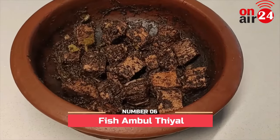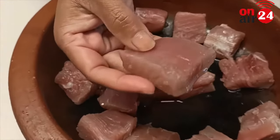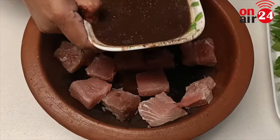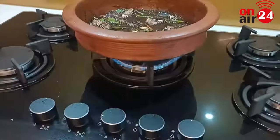Number 6: Fish Ambletheal. This is one of the easiest Sri Lankan recipes when it comes to preparation. Fish are cut into cubes and then sautéed in an aromatic blend of spices. It is then cooked until the water is reduced. Savor this tasty fish dish for a burst of flavors inside your mouth.